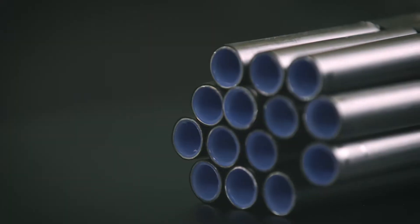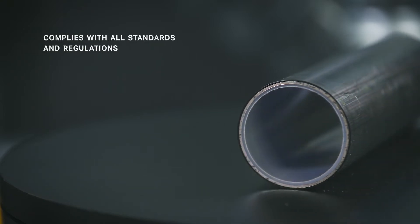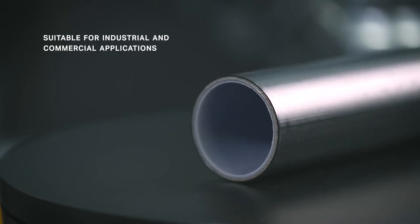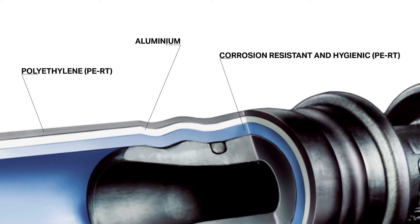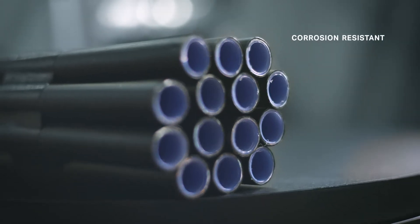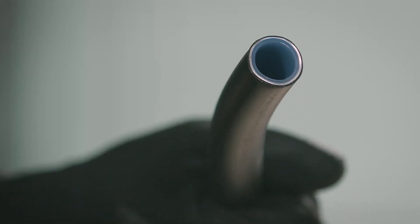Geberit Mepla, our multi-layer piping system, combines the advantages of both metal and plastic piping. Mepla complies with all necessary standards and regulations, making it suitable for all relevant industrial and commercial applications. Our revolutionary three-layer construction offers a wide range of advantages over traditional metal or plastic piping. Mepla is more corrosion resistant and lighter than metal pipes, as well as being more inherently stable and robust than plastic pipes, making the system easy and safe to process.